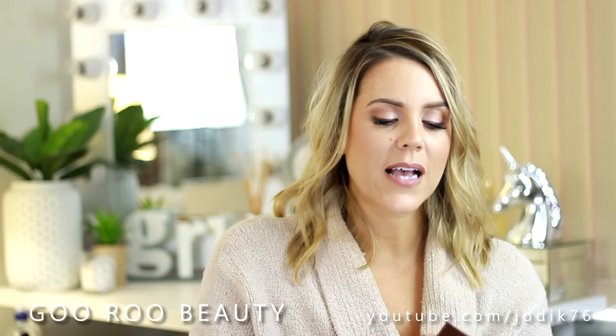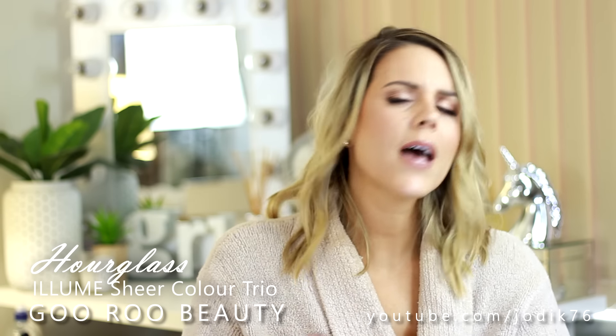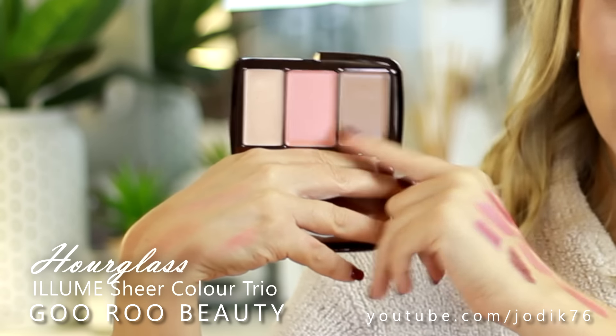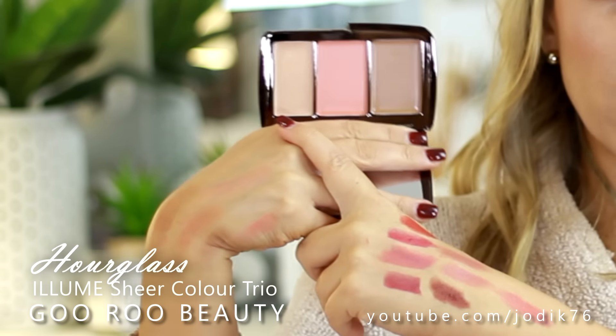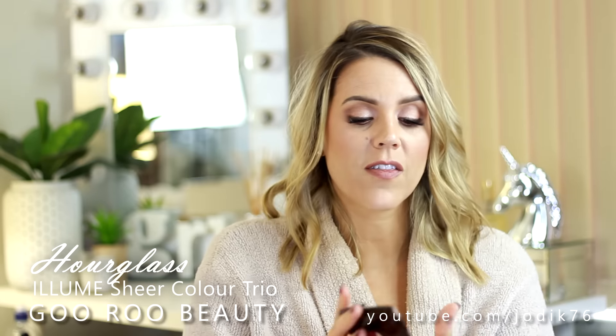The final product from that online order is from Hourglass - they've come out with a new cream contour, highlight, and blush palette. I think this is much better than the original Illume Duos - the Sunset Duo. This has a more realistic bronzer shade, a beautiful everyday pink blush, and the highlight has a little bit of shimmer. I haven't used this yet but I'm really looking forward to digging into it - I think it's going to be a beautiful addition to the Hourglass collection.